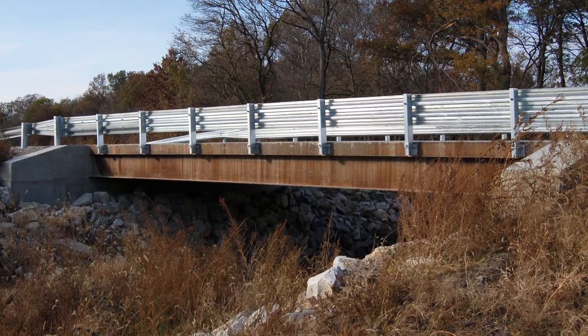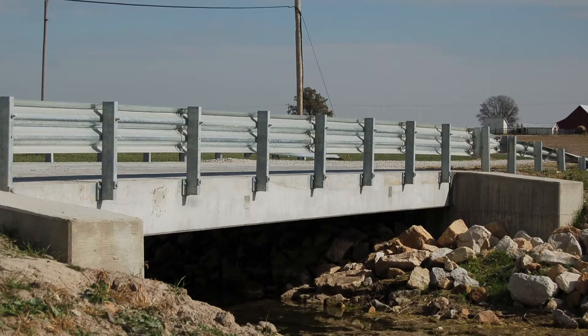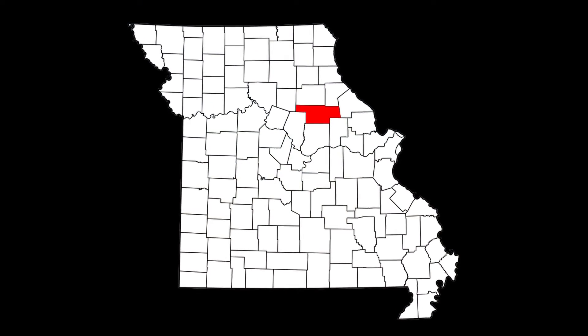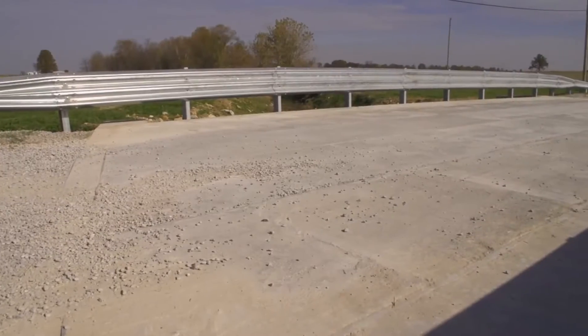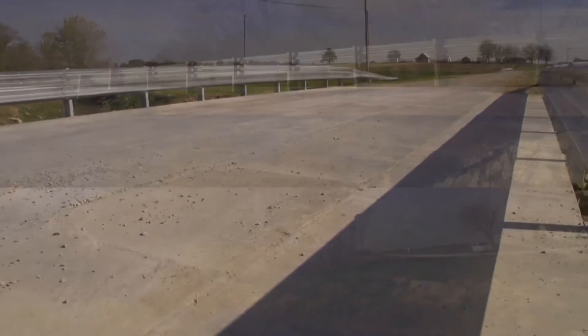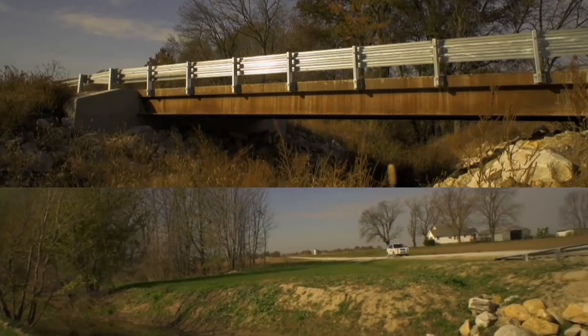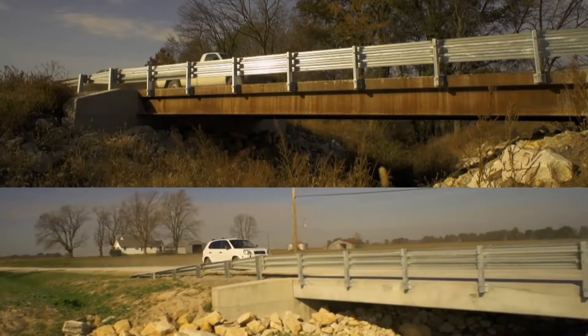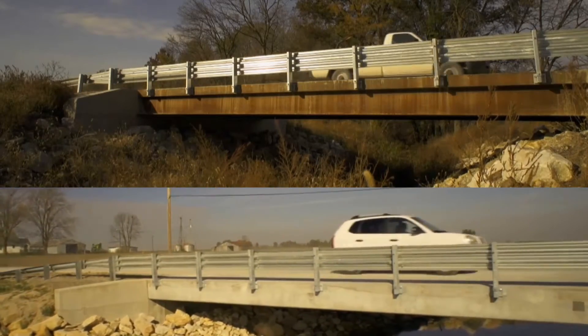Missouri bridge consultant John Mann had the unique opportunity to compare nearly identical short span bridges in his home county of Audrain County, Missouri. He collaborated with University of Wyoming engineering professor Michael G. Barker to perform a true apple-to-apples comparison of superstructure and total construction costs for steel versus precast concrete in short span bridge applications.